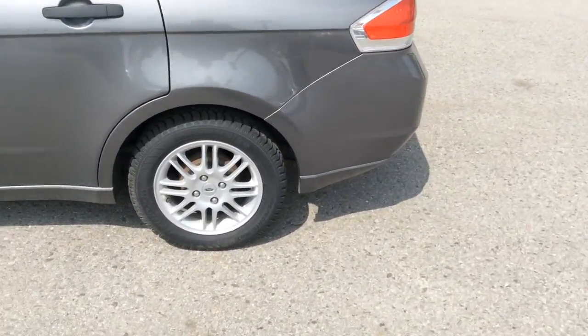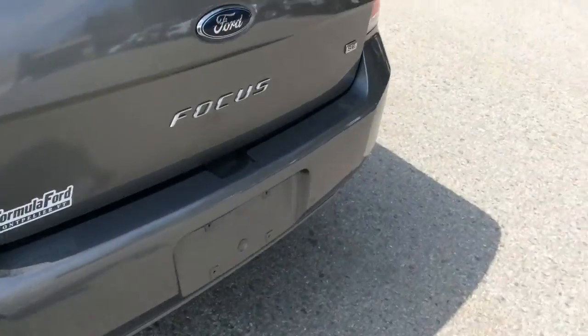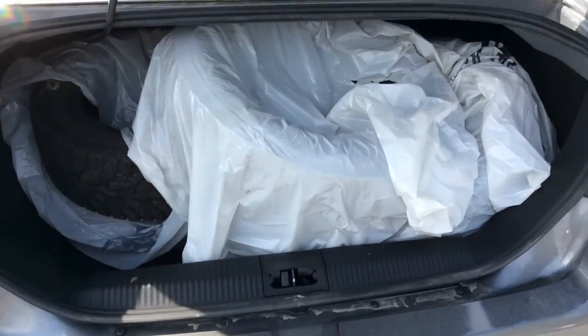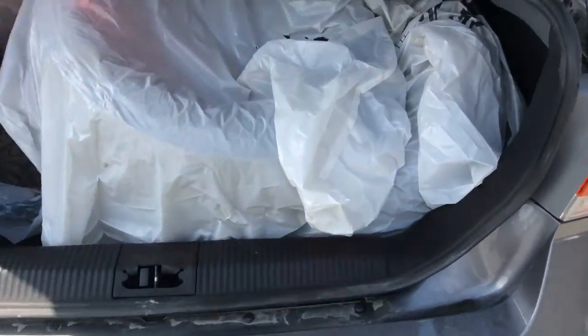Now, as you can see, the tires that are on it have really great tread, and then in the trunk here is actually a second set of tires, so there's four in there. It gives you a pretty good idea of how big that trunk is as well.